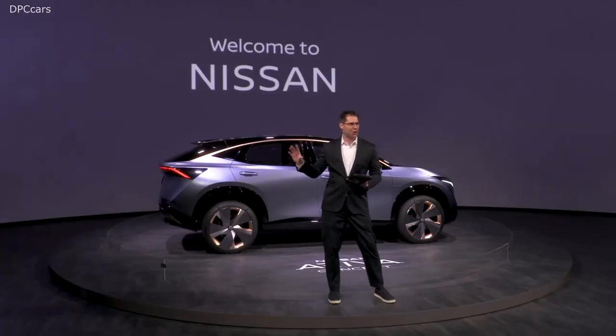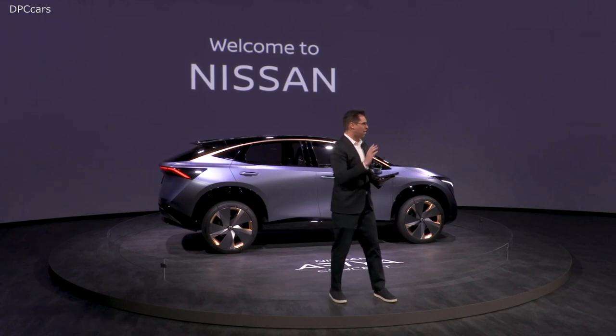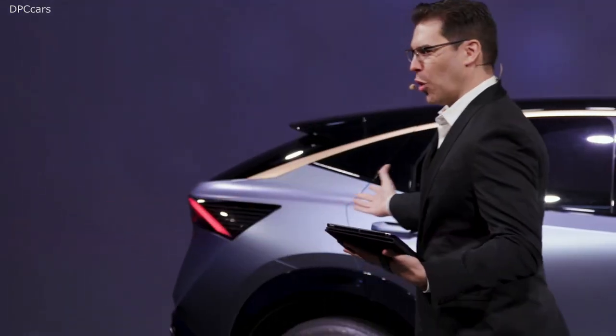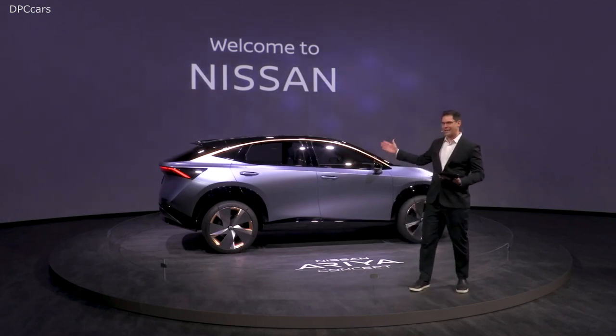In just a moment, I'm going to be bringing up Nissan Global's Head of Design, Mr. Alfonso Albaiza, and he's going to be talking about all things innovation, design, Japanese hospitality, and of course we'll be talking about this stunner right here behind me.